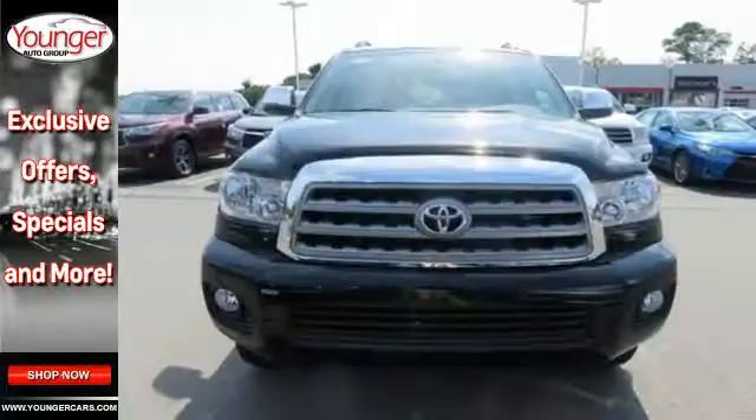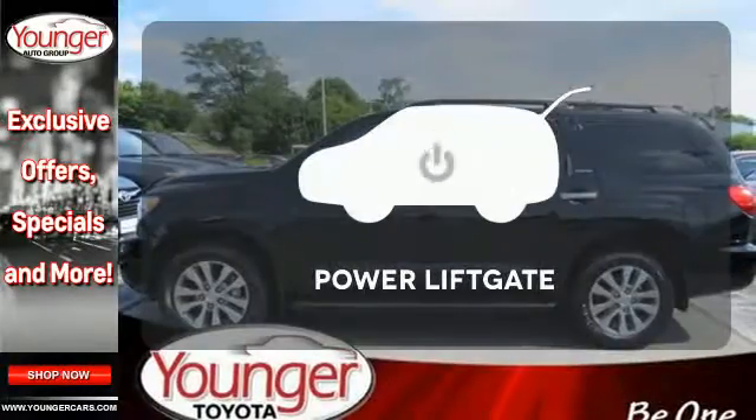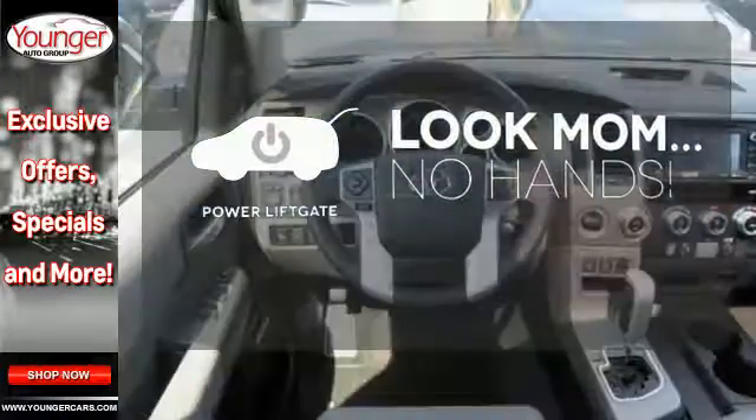And with a moonroof and Entune audio and a high-res touchscreen display, the world is at your fingertips. Enjoy the hands-off ease of rear-door operation with the power liftgate.